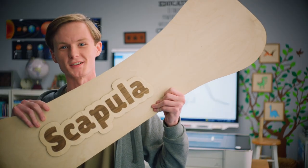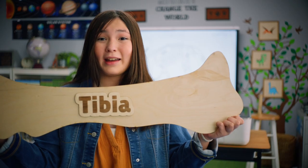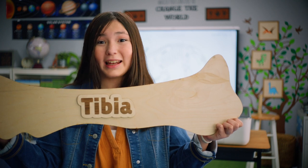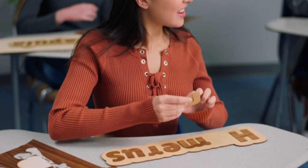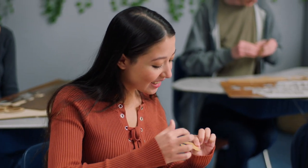This is a scapula from a triceratops, and I made it. This is a tibia of a triceratops, and I made it. We made it. Glowforge has taken my classroom and my students to a whole other level of learning.